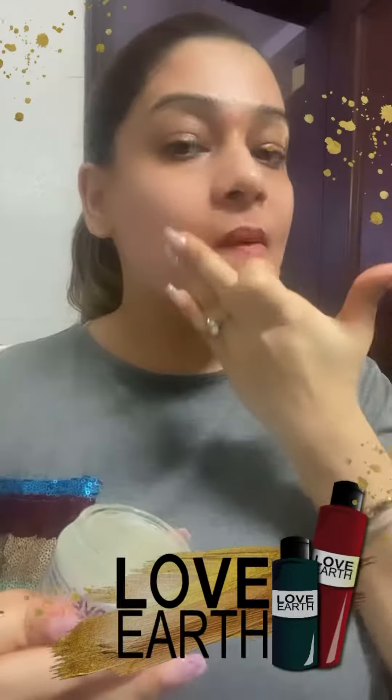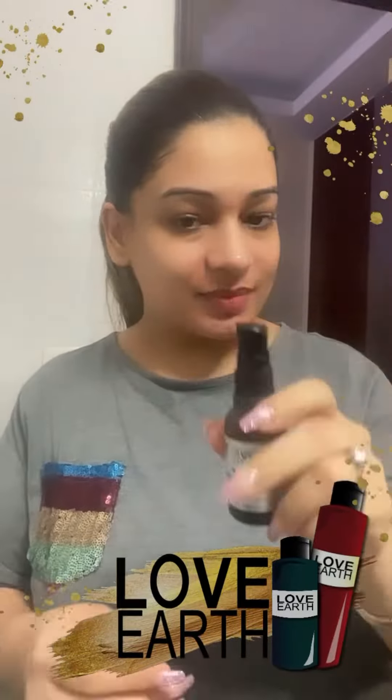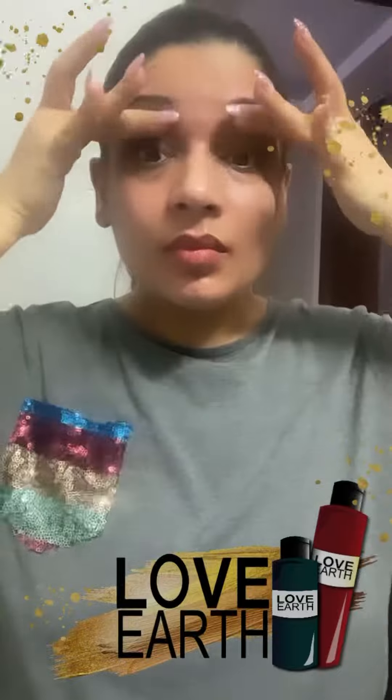It gives a blur effect on your face and it's non-sticky as well — you just need to leave it on your face. Next step is the face oil from Love Earth, which is my favorite, and after that I usually try to give a good massage on my face.